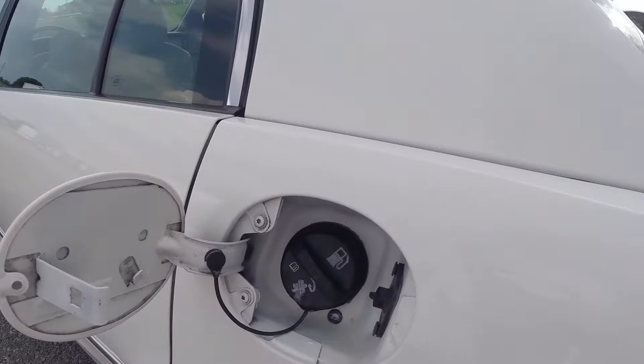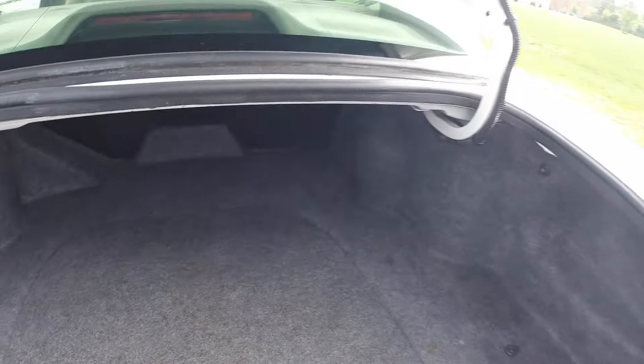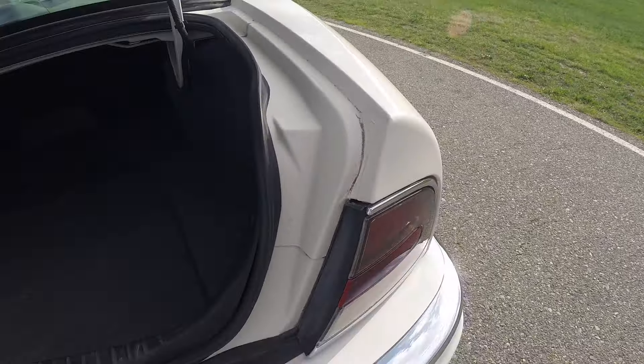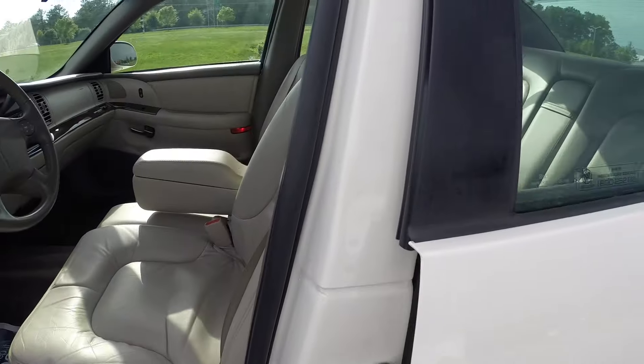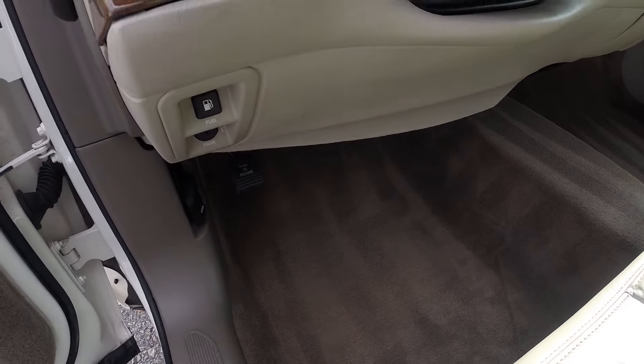The gas release works with no problems — very clean. The trunk is the same way — huge trunk, very clean. Even in all of your door jams and trunk jams, extremely clean. When a car of this age sits outside, it gets gunked up — a lot of leaves and crud gets inside these seals — but that's not the case here. This car must have been garage-kept. Your door jams are absolutely spotless.